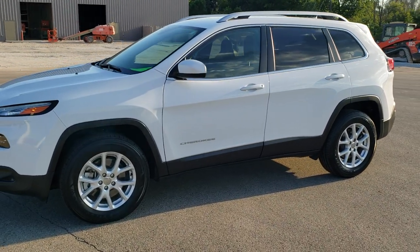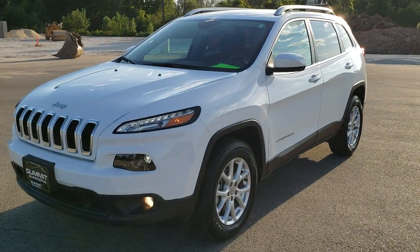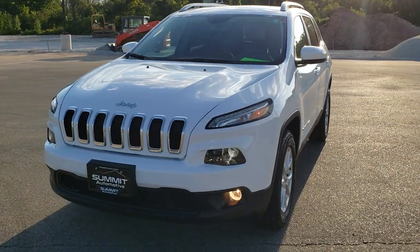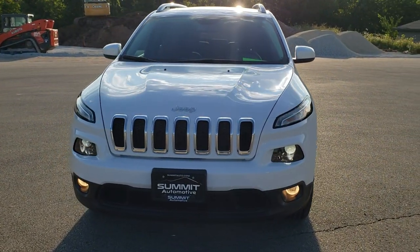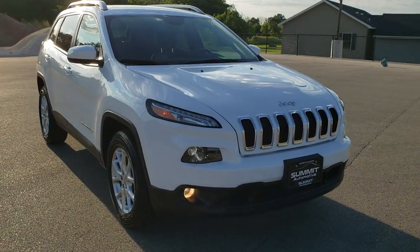This is stock number 20J182A. We are here at Summit Automotive in Fond du Lac, Wisconsin, your new and used Jeep and Jeep Cherokee headquarters. Today we are checking out this super clean 2017 Jeep Cherokee Latitude.